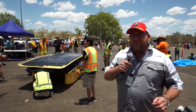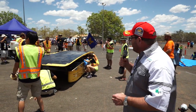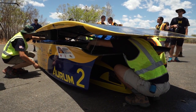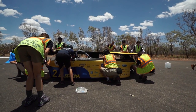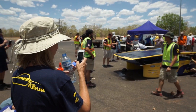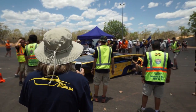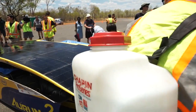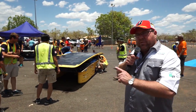We're here in Katherine, which is 320 kilometres from Darwin. The first team in, as you can see, is Michigan. This is a control stop — they've got 30 minutes they've got to wait here. The rules have changed this year: they can't do any repairs on the car whatsoever. In previous years they were allowed to do small repairs or maintenance, but that can't happen now. The only thing they can do is change the driver, and they can spray distilled water on the panels, which actually helps them get a better charge out of the sun. It's frantic already, but the first team in — Michigan.